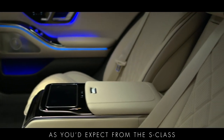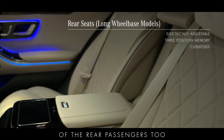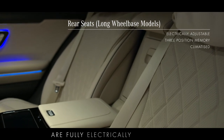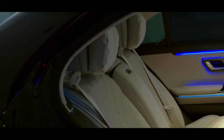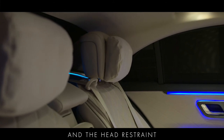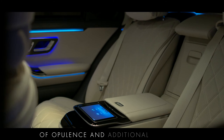As you'd expect from the S-Class, plenty of enhancements have been made for the benefit of the rear passengers too. The new standard fit rear seats on the long wheelbase models are fully electrically adjustable with a three position memory and can be heated and cooled to the ideal temperature. The backrest reclines to an angle of 37 degrees and the head restraint has its own cushion that adds an extra touch of opulence and additional comfort.